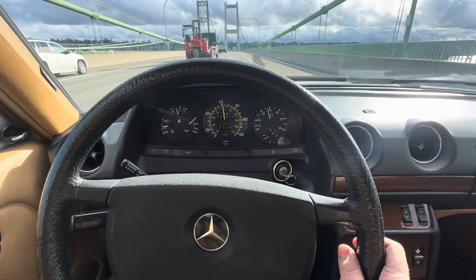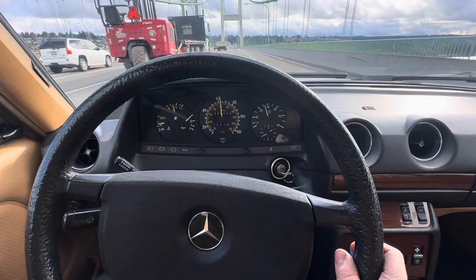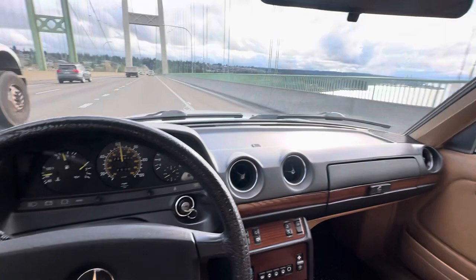I would drive it anywhere right now. I just completed a 3,500 mile road trip with it with no major problems. It is just an absolute joy to drive.